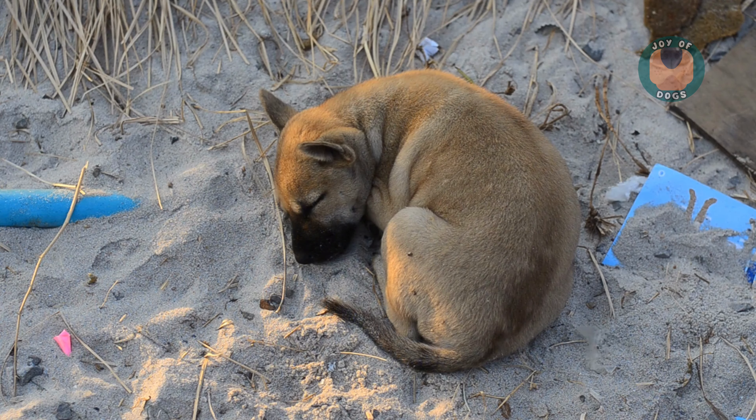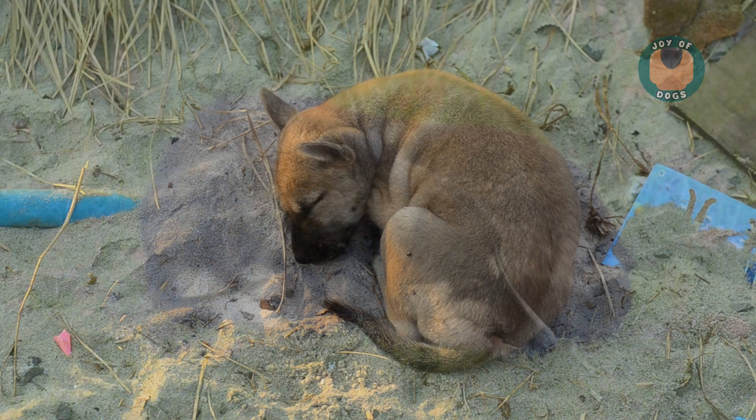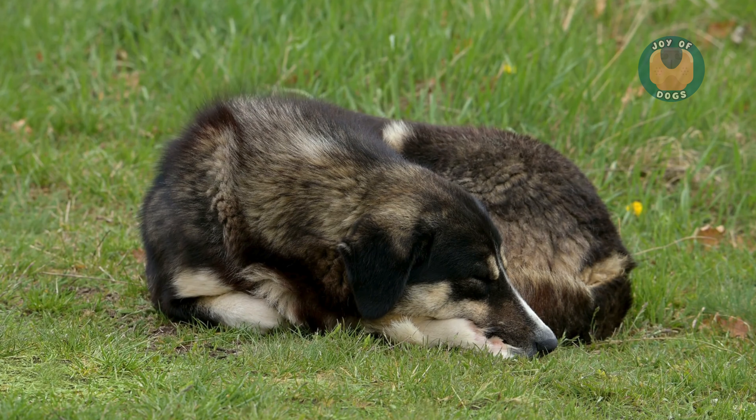Next, we have the donut. This position is common among dogs that may feel cold or need an extra sense of security, as it helps conserve body heat and protect their vital organs.